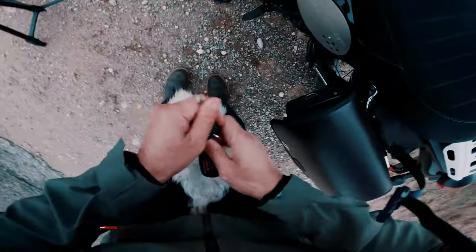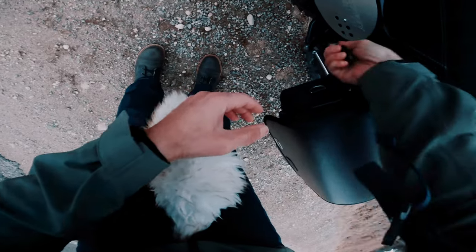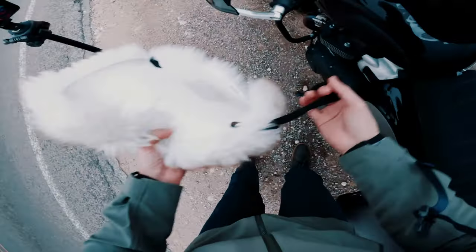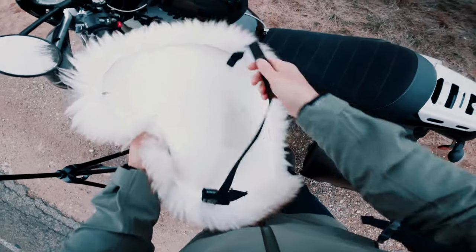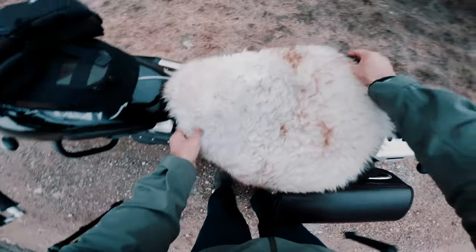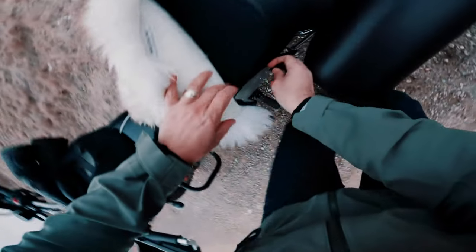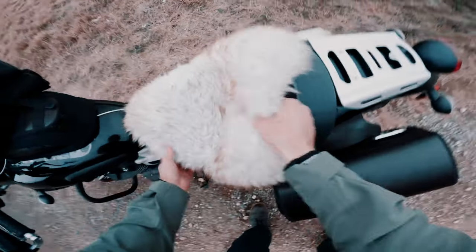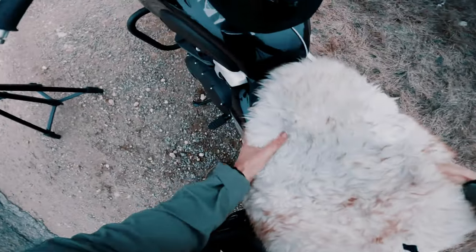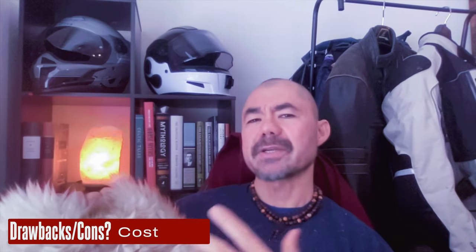It's also very easy to put on. On this motorcycle, we take off the seat with the key right here. It comes with a strap — you can take it from either side. I'm going to put it right here, go underneath, and just strap it. Very easy. Secure the seat, and there we go.